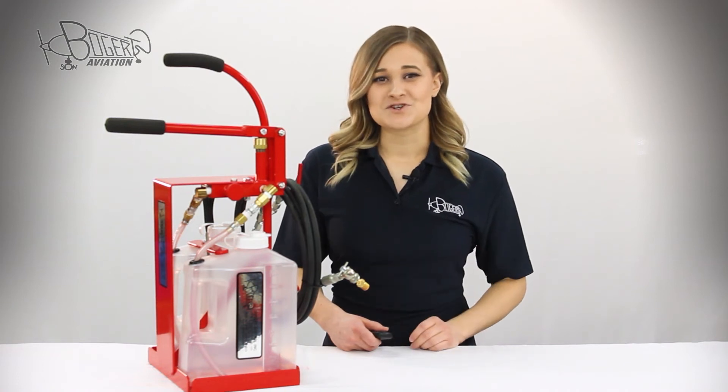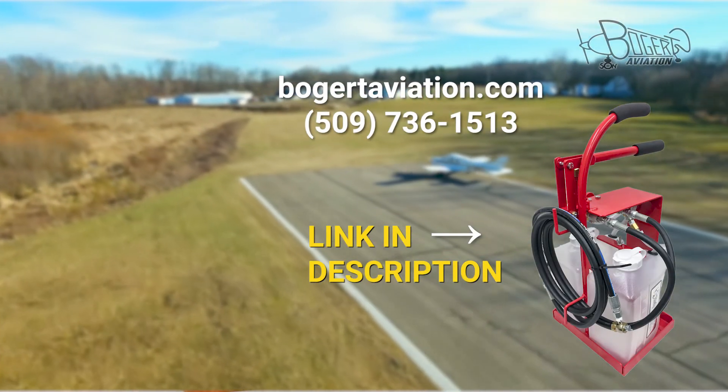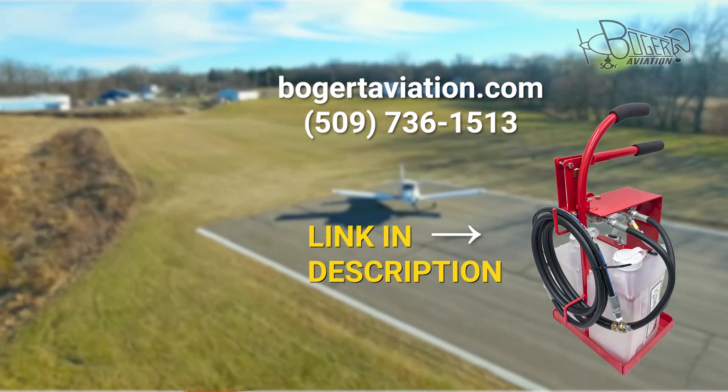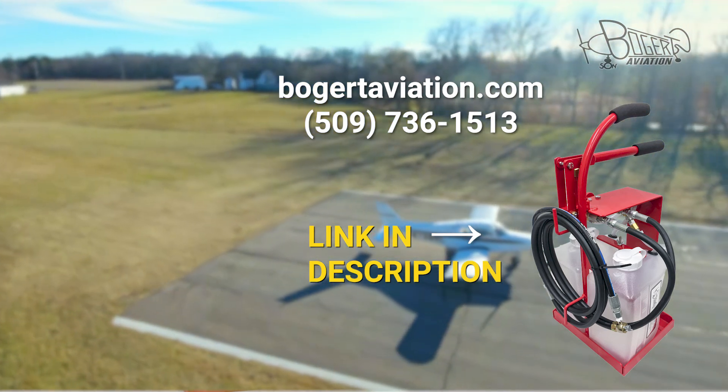For more information on our Bogert Aviation pressurized strut filler, please visit our website at bogertaviation.com or give us a call at 509-736-1513.